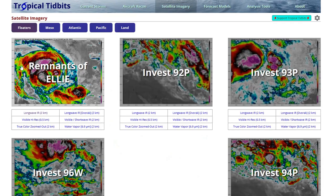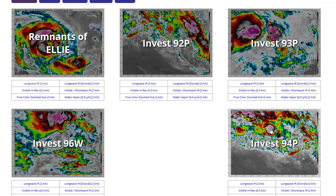Looking at just satellite imagery, they still have it as remnants, but it is without a doubt a tropical storm. We also have quite a few invests now — two in the Australian region, one in the South Pacific, and one in the Western Pacific.